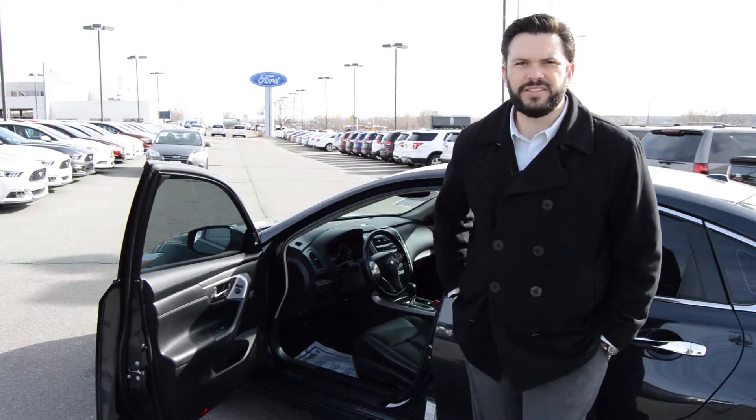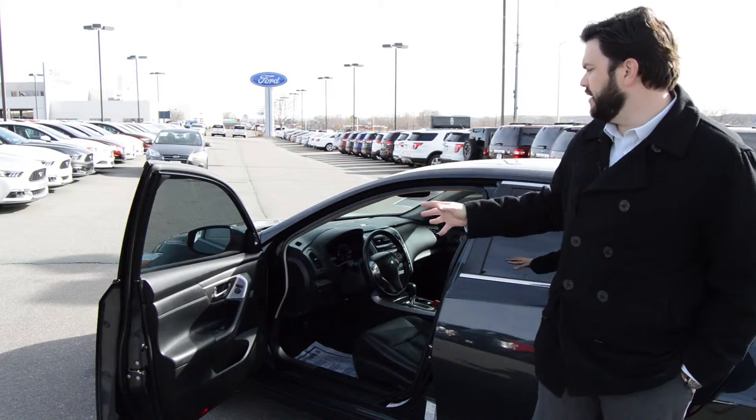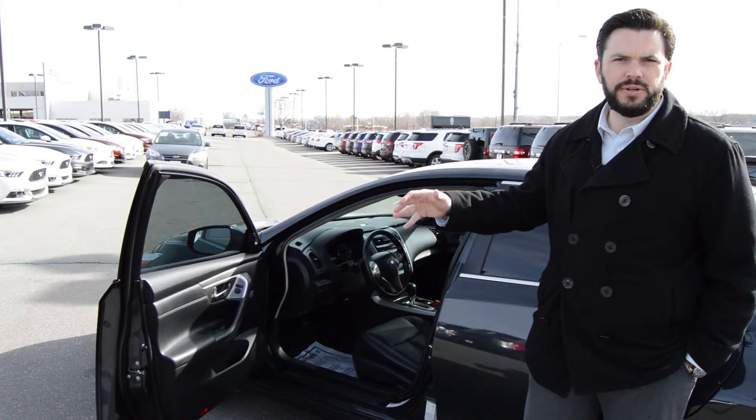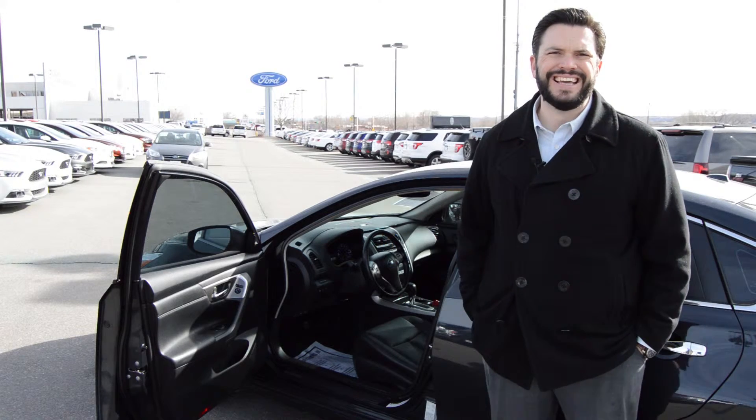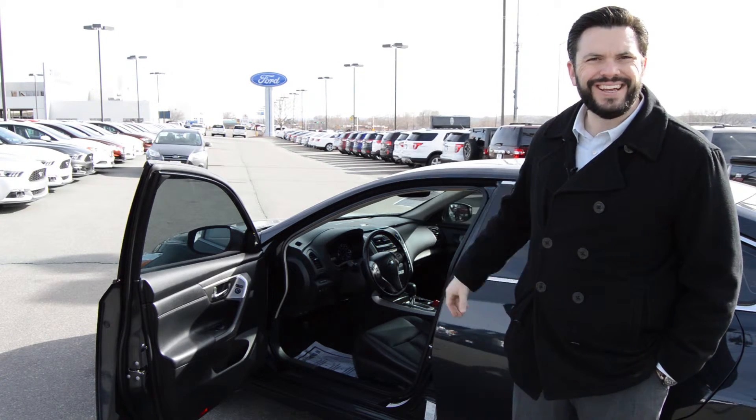If you'd like to learn more about this Altima, please click the link below. You can go to our vehicle detail page and it will tell you all about this Altima. You can also always give us a call at 505-325-1961. Come take us for a test drive today. I'm Mike with Ziems Ford. Have a great day.